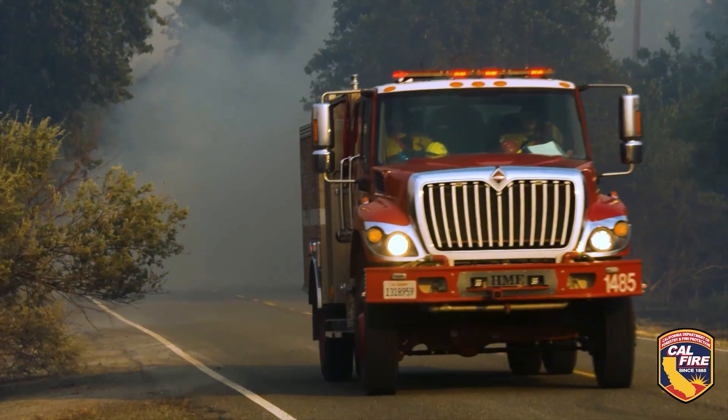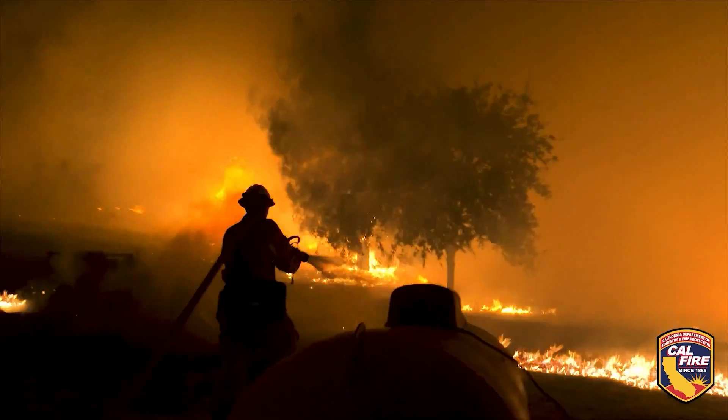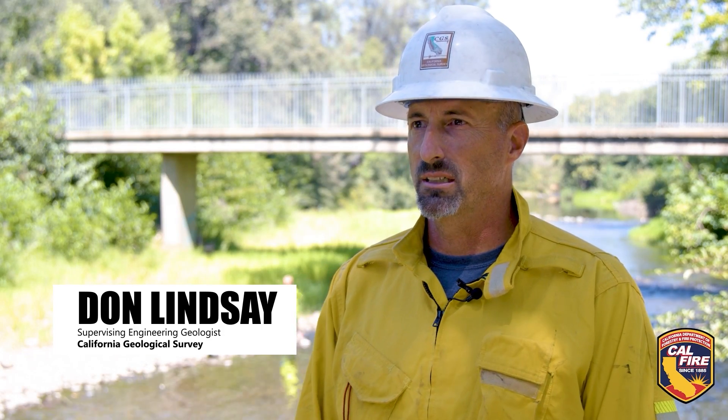As fires are started, they generally start to grow and exceed some threshold where they're identified as having a potential for post-fire effects. My name is Don Lindsay. I'm a supervising engineering geologist and geotechnical engineer with the California Geological Survey.